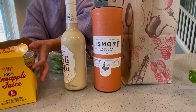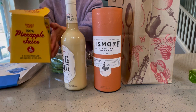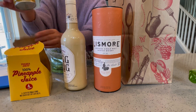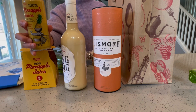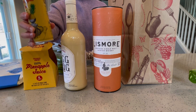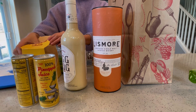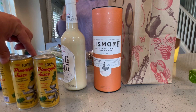I found this juice because I was looking for peach juice, but then I found pineapple juice instead. It's 100% pineapple juice and not from concentrate — so they made it from fresh fruit directly. There were four cans for four dollars, which is not so bad.